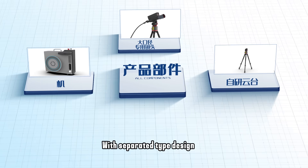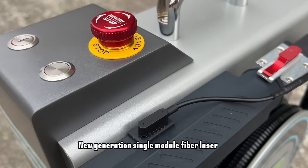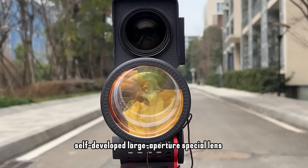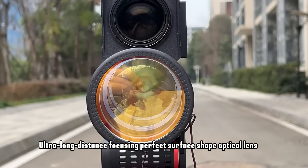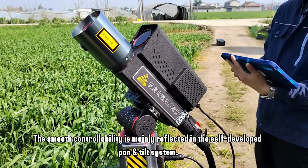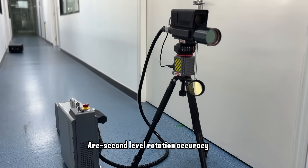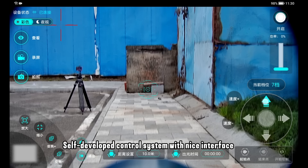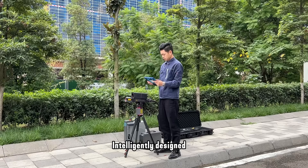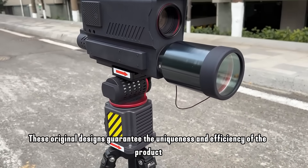Unlike similar patchwork products, all our components are self-developed with a separated type design and aviation aluminum alloy shell. It features a new generation single module fiber laser focused emitter, self-developed large aperture special lens for ultra long distance focusing, and a perfect surface shape optical lens. Smooth controllability is reflected in the self-developed pan and tilt system: CNC processing, one-piece molding, arc-second level rotation accuracy. The self-developed control system features a clean interface, ergonomics-optimized intelligent design — learn to use in just 10 minutes. These original designs guarantee the uniqueness and efficiency of the product.